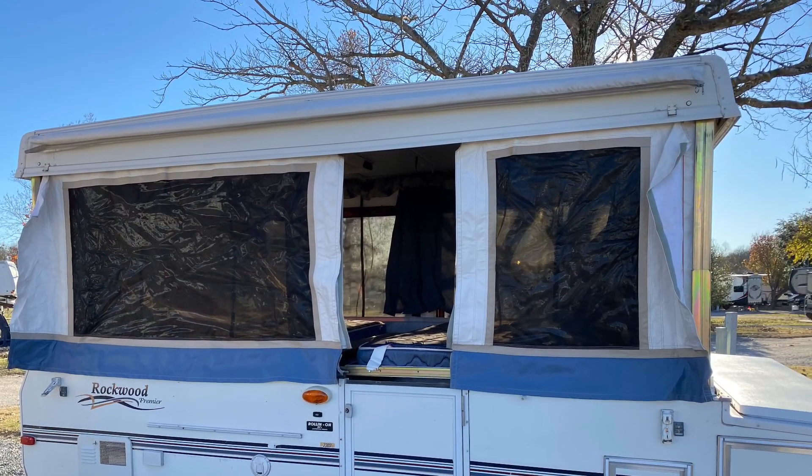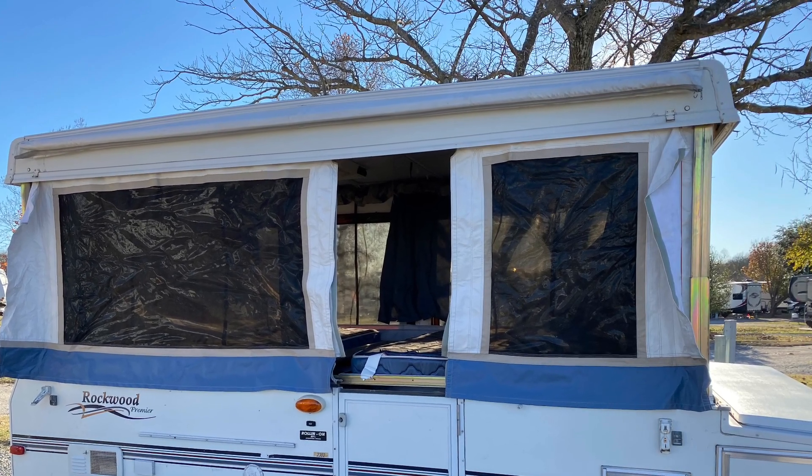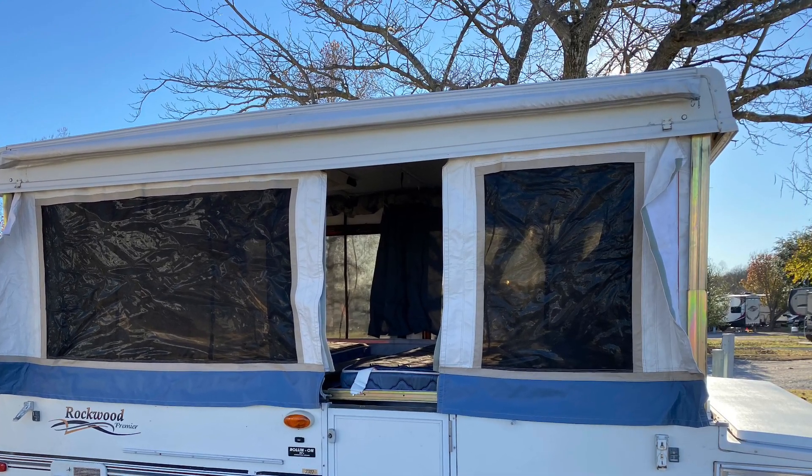Successfully removing the lock, it was time to start setting up the camper. We had forgotten how much work it was to actually set up a pop-up camper. It seemed like a really good idea at the time when we bought it — which it is — but man, it's a lot of work.